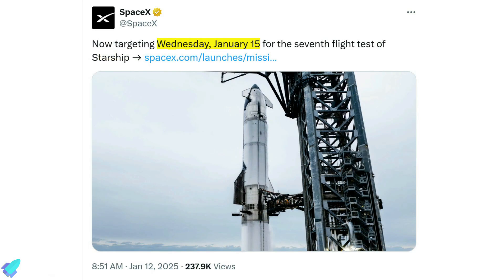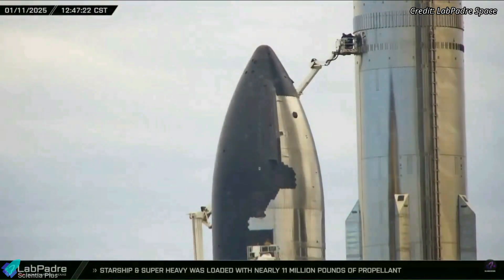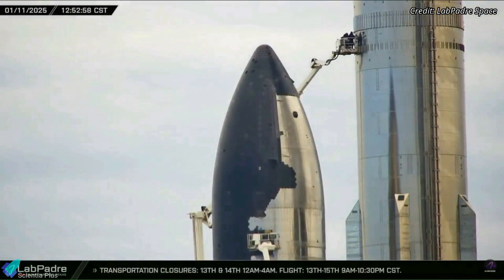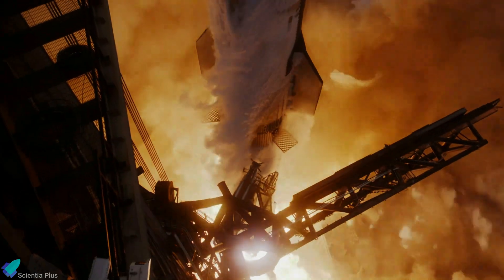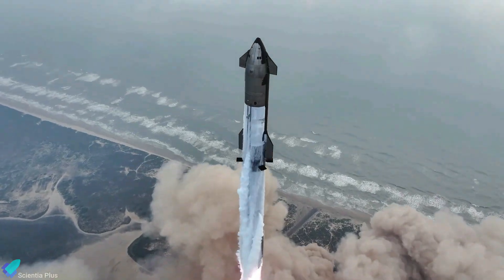However, following the vehicle de-stack, the company revised its schedule, postponing the launch to January 15. This adjustment indicates that some minor issues were identified during the inspections, necessitating additional time for repairs and fine-tuning. Hopefully, these challenges will be addressed promptly, ensuring everything is ready for a successful liftoff on Wednesday.